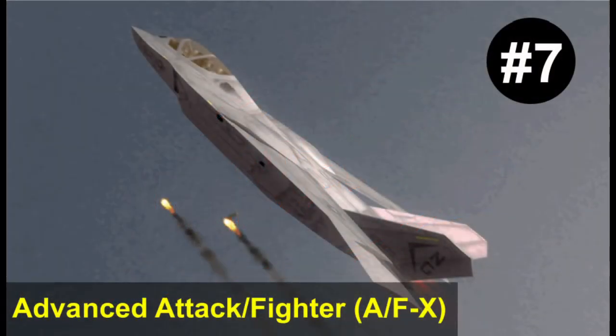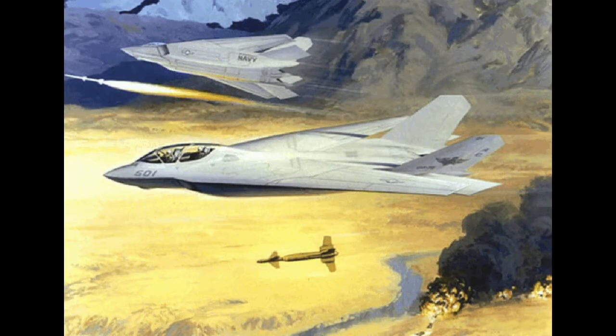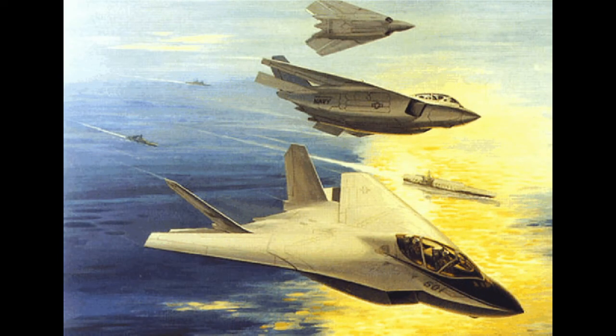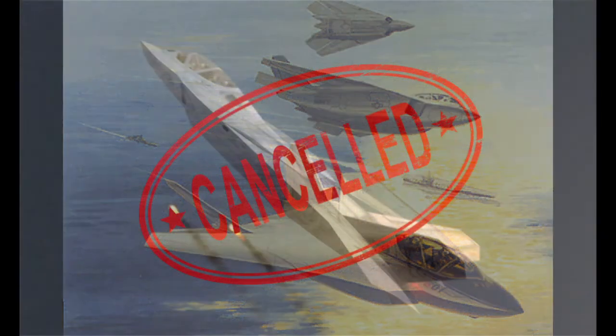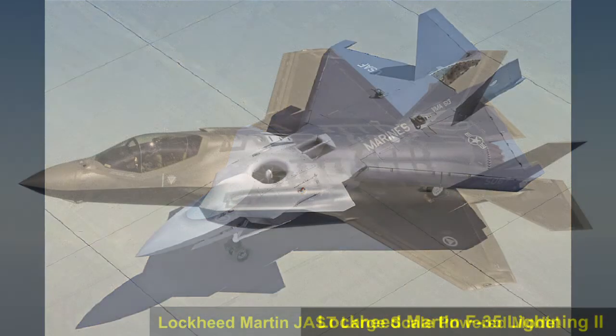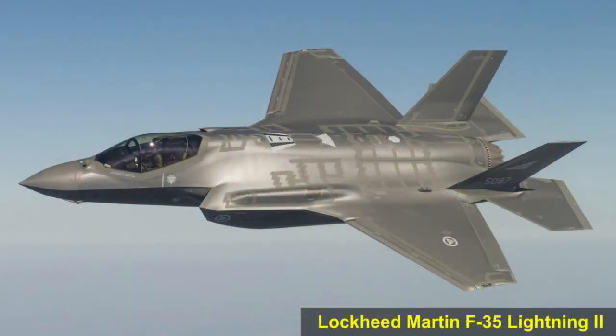Number 7: The Advanced Attack/Fighter Aircraft, or AF-X. The AF-X was a multi-role attack and fighter aircraft designed for use aboard US Navy aircraft carriers. It was a modified version of the A-X that married the body of the A-X with the forward fuselage of the NATF. The AF-X was cancelled in 1993 due to budget cuts. The AF-X, as well as the US Air Force's similar multi-role fighter program, were rolled into the emerging Joint Advanced Strike Technology program. The JAST program would eventually lead to the Joint Strike Fighter program and the Lockheed Martin F-35 Lightning II.